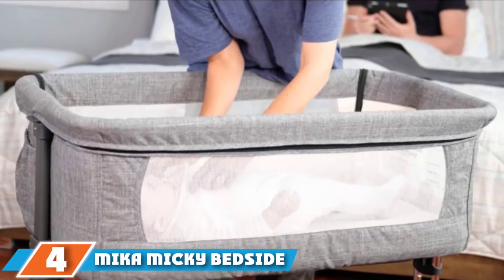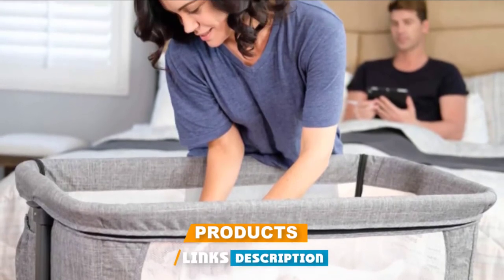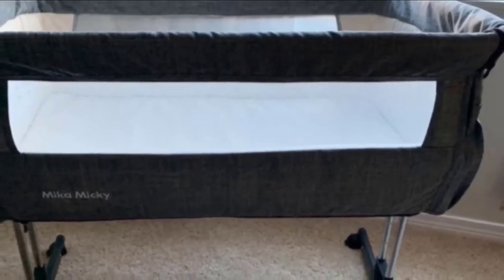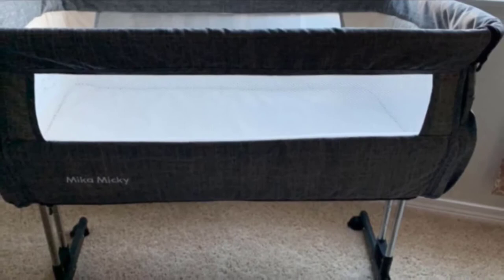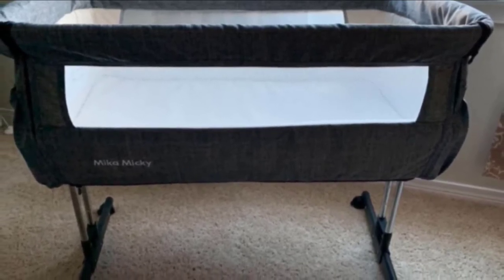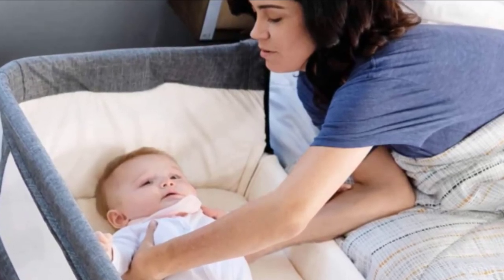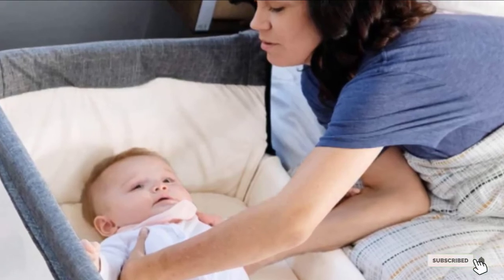Next at number 4 we have the Meiko Miki Bedside Sleeper. It includes two fastening straps to attach to the parents' bed, and seven different height adjustments to fit many different style beds. The sidebar lowers so you can access your baby without getting up. Built-in wheels with brakes make it safe to move from room to room. Two-sided breathable mesh lets airflow freely while letting parents see the baby. There are also two handy side pockets for diapers and other baby essentials. Be sure to use only Meiko Miki fitted sheets as recommended for safety.